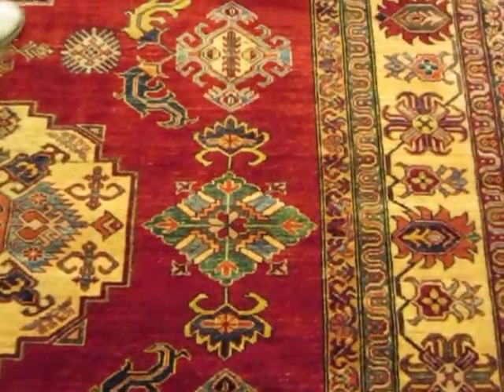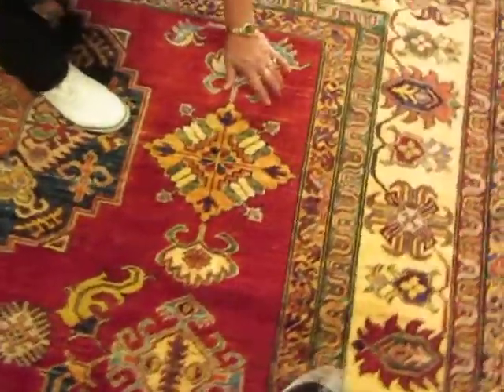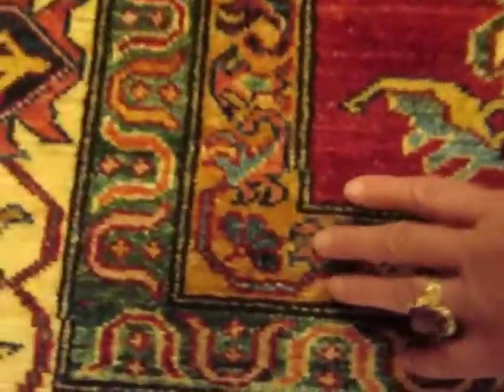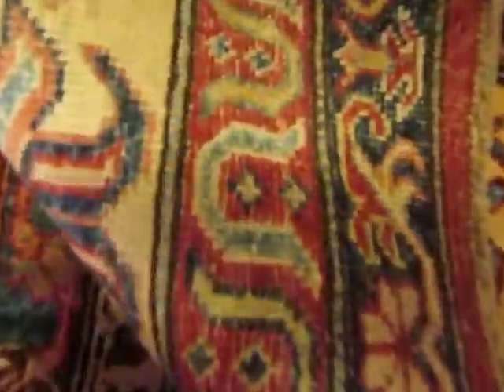Very good the way you're holding that camera, Matt. Now go real close so the person watching the video can really see the colors. This rug has a moderately tight weave — it's probably about 100 knots per square inch. It has a very short fringe. The rug is wool on a cotton foundation.